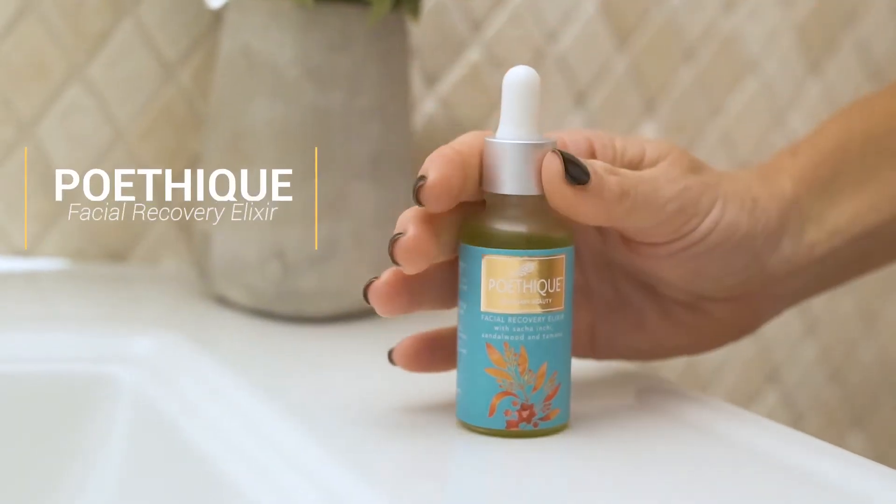I love the elixir because it's blended with nourishing oils and it leaves my face healthy, balanced, and glowing.